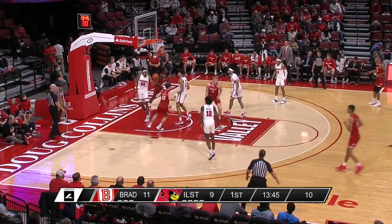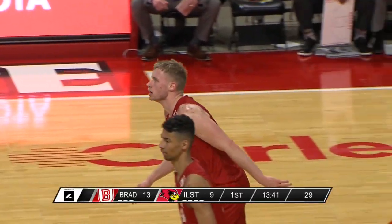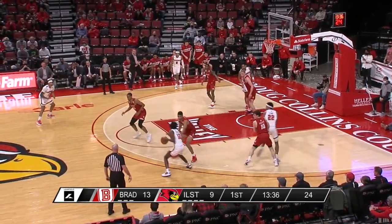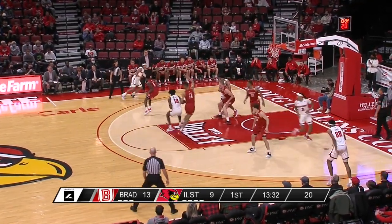Roberts tries to create — he finds Mast for the second field goal. He's been on a roll for the Braves, with a couple of consecutive 20-point games for Rink Mast coming into this one.